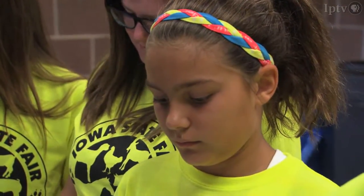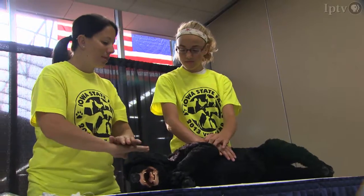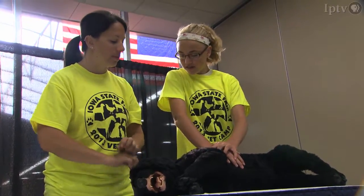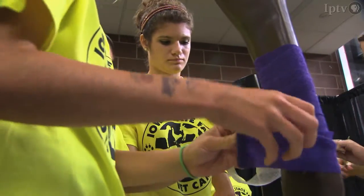The second rotation is pet wellness. That's where they learn how to take care of their animal if it was hit by a car. Kids are learning CPR on a dog, along with how to bandage a wound on a leg.